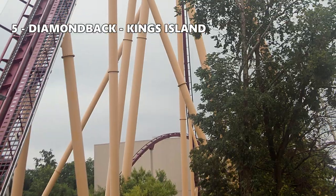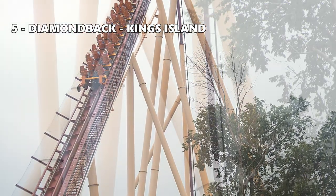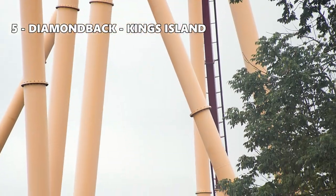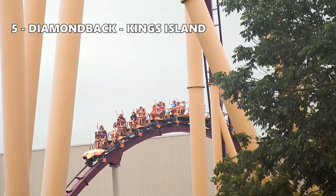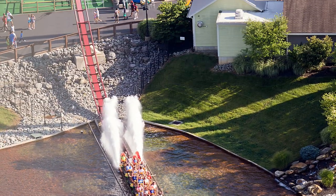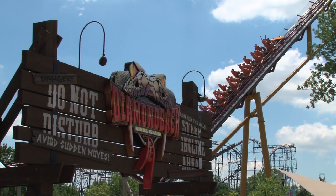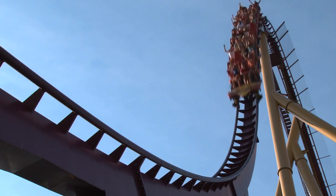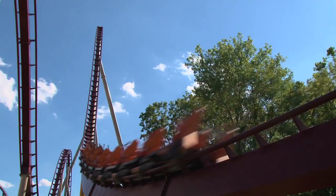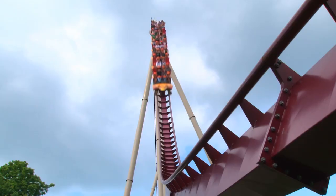Number 5: Diamondback at Kings Island. Now that we're down to my top five, it's a little tough to rank them because they're all so good. Diamondback has a lot of great sustained floater airtime. The ride feels massive, especially how you're towering over the whole forest area below. The splashdown at the end isn't anything exciting to experience, but it's a blast to watch as you're walking around the lagoon.